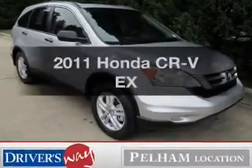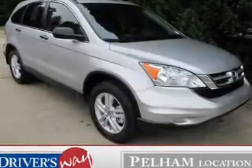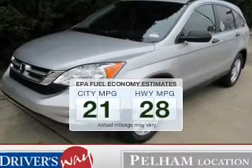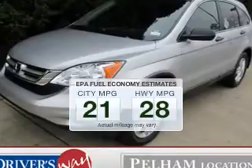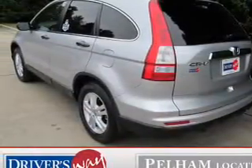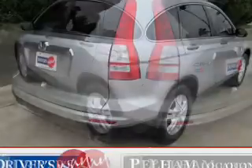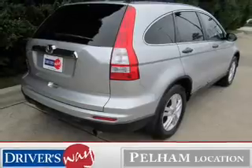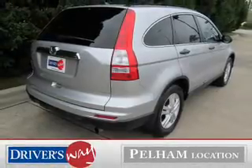Imagine yourself in this 2011 Honda CR-V. Travel the roads in style and comfort in this great vehicle. Low emissions and good fuel economy are important to you and to the environment. The powertrain includes front-wheel drive with an efficient four-cylinder engine that responds smoothly to its five-speed automatic transmission. The anti-lock braking system will keep you safe on the road.